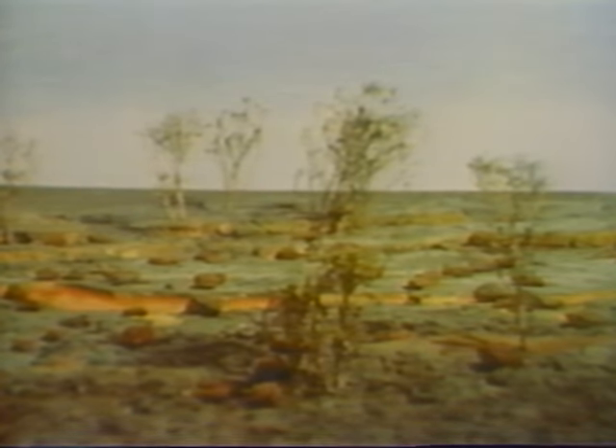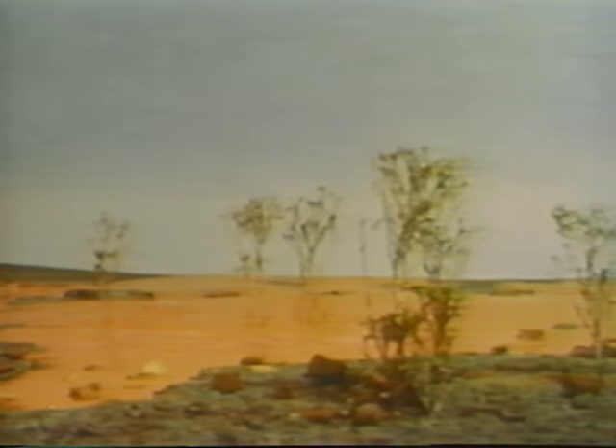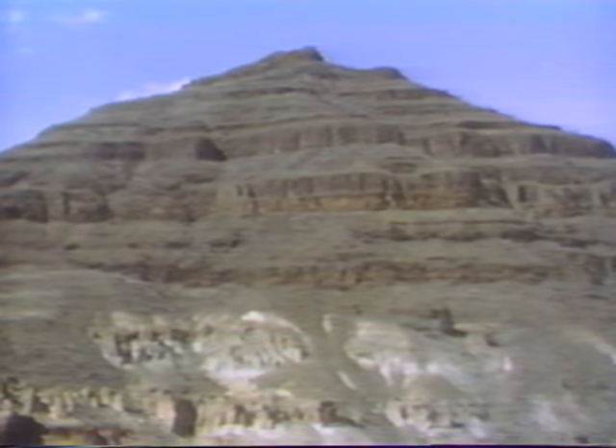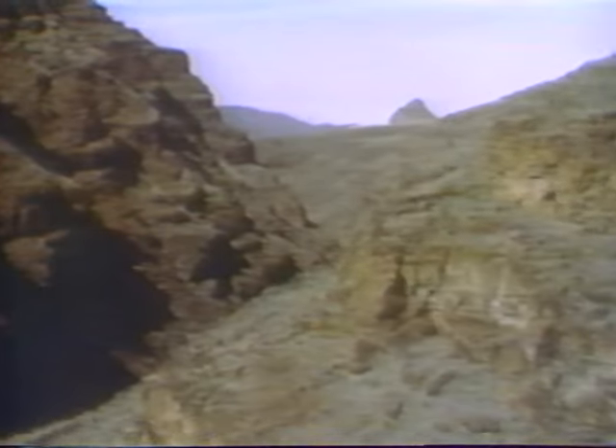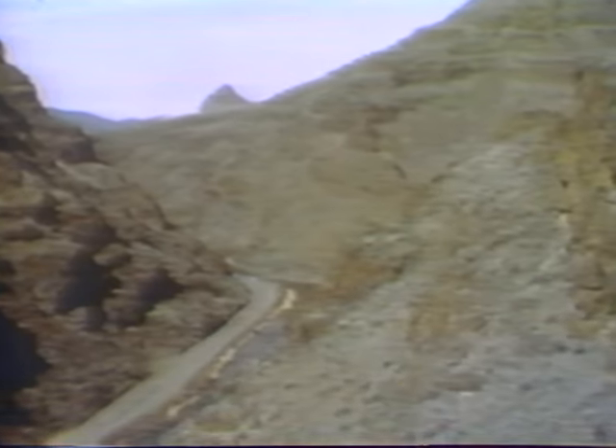Floods of hot, glowing basalt covered thousands of square miles, destroying everything in their path. Animals and plants were incinerated. Chances for fossilization were remote. These lava flows erupted for over a million years, forming many layers that sometimes cooled in vertical pillars. Seventeen individual layers of basalt have been counted in the walls of Picture Gorge.